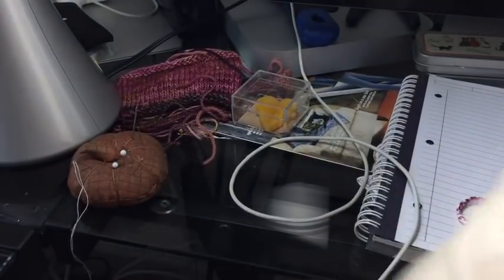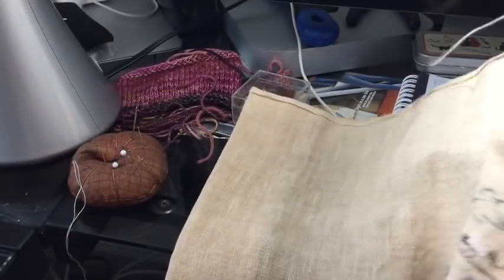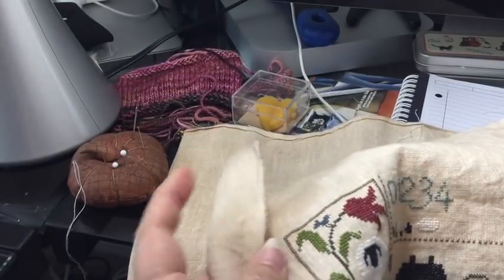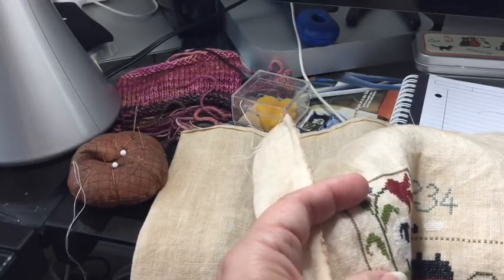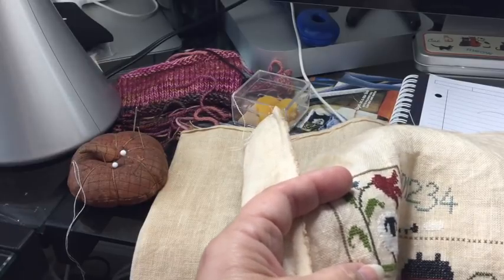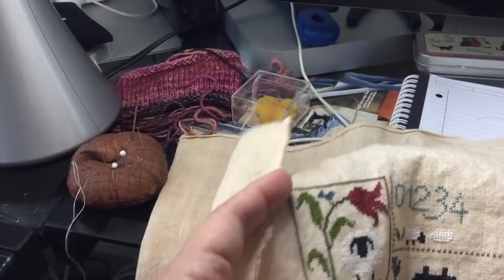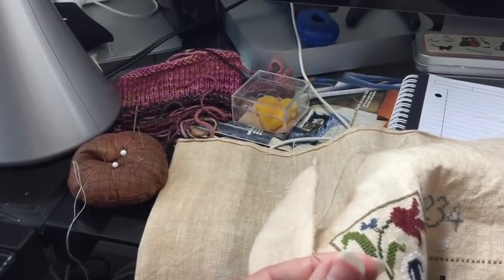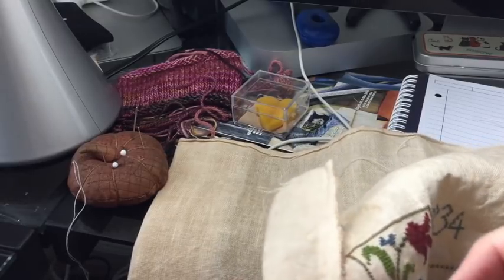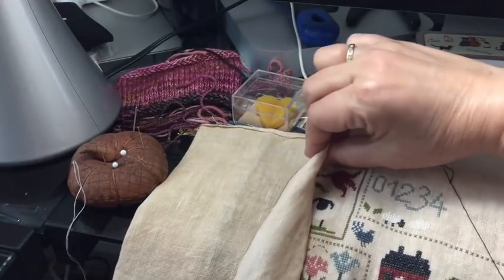This is a 36-count parchment linen — I believe it's just one I had in my stash. Let me look it up in the X-stitch app, because that is what I do. It says 36-count parchment, so maybe I did get this specifically for this piece. I am using one thread, one piece of floss over two on this. Oh God, I just adore this — it is so cute.